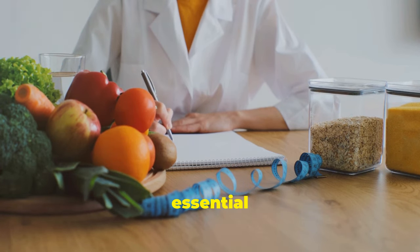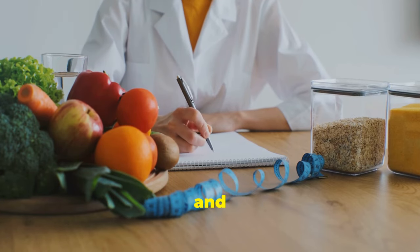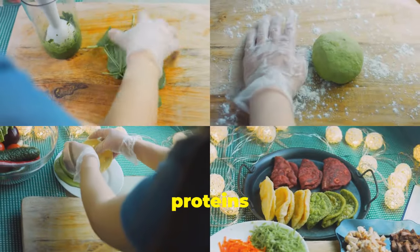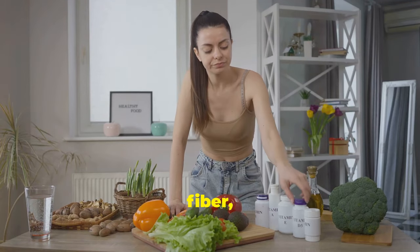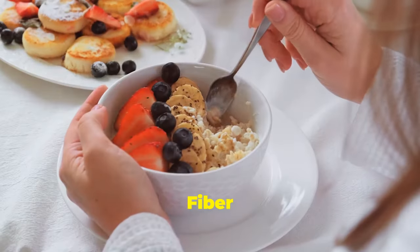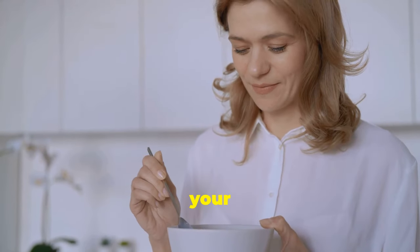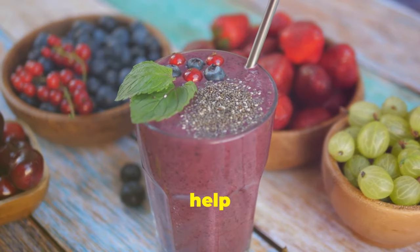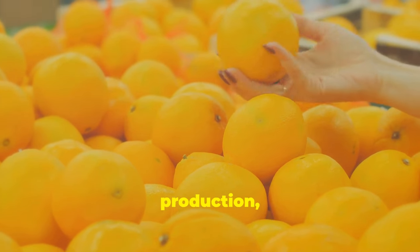A healthy diet plays a crucial role in maintaining healthy veins and preventing varicose veins. A diet rich in fruits, vegetables, whole grains, and lean proteins provides essential nutrients that support vein health — including fiber, flavonoids, vitamin C, and potassium. Fiber helps regulate digestion and prevent constipation, which can put pressure on the veins in your legs. Flavonoids, found in colorful fruits and vegetables, are powerful antioxidants that protect your veins from damage and improve circulation.